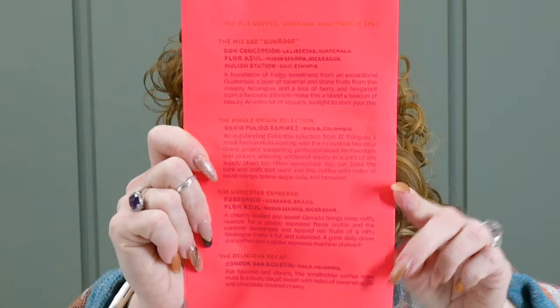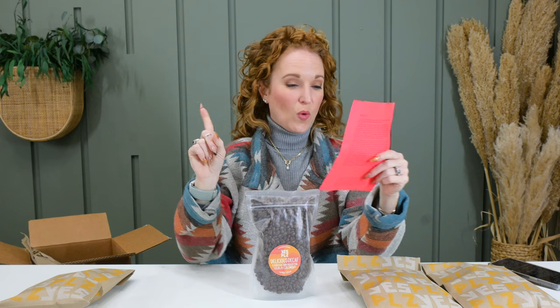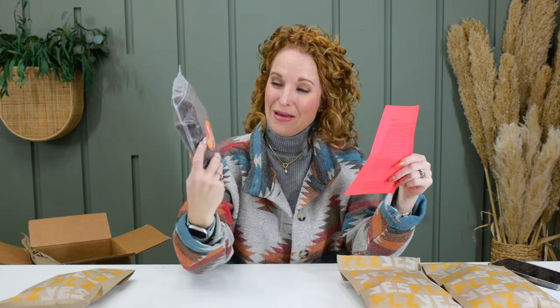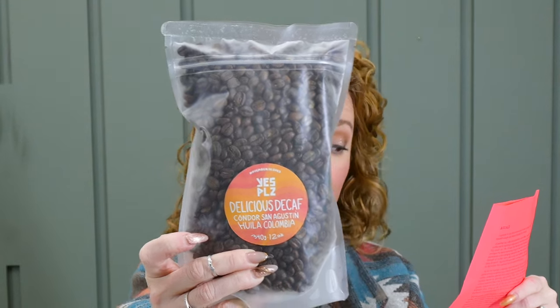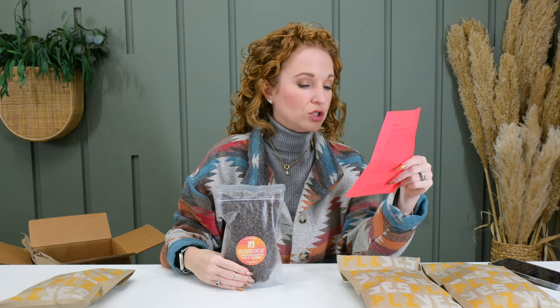I love knowing about the bean that I'm drinking — what makes it taste the way it tastes. In here it breaks down the information on all the different coffees they're sending this week. So for the decaf, it's from Colombia, and it's full flavored and vibrant. This small holder coffee from Julia is a lovely decaf, sweet with notes of caramel apple and chocolate covered cherries. This is my brand new shipment — I'm opening it with you guys — but I am stoked to try this.